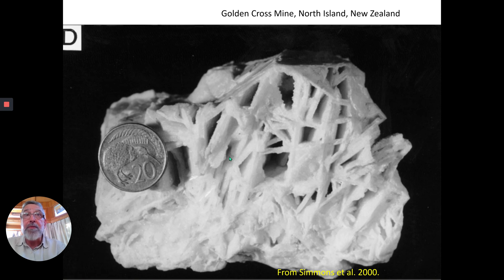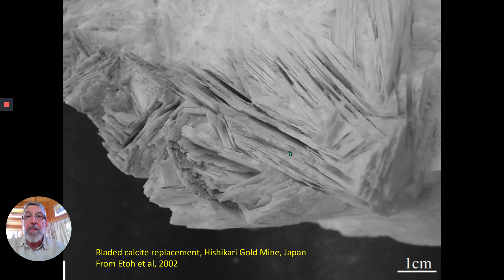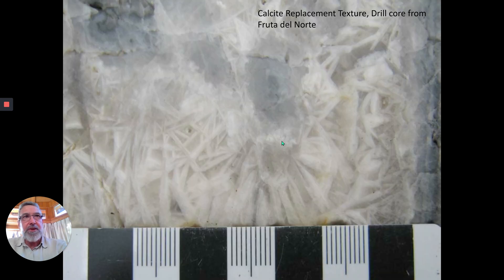Here's a sample from the Golden Cross Mine, North Island, New Zealand. Again, you can see this crisscrossing latticework in its open space filling — beautiful looking stuff from an active gold mine. Here it is at Hishikari as well. You can see sometimes they're parallel, sometimes they're crisscrossing. And here's Fruita del Norte as another example — you see lots and lots of crisscrossing here in the drill core.